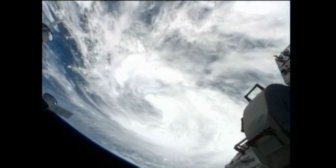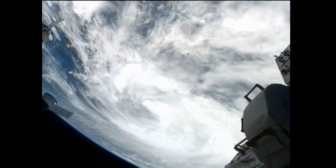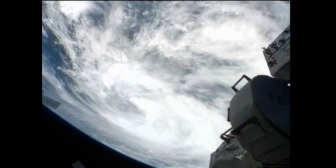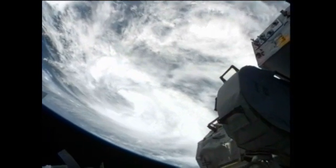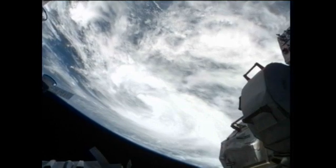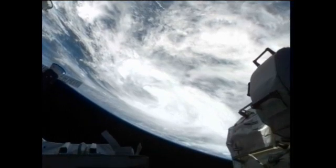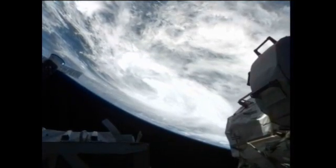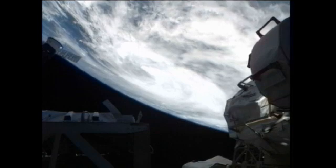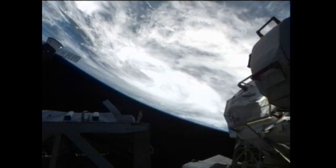Astronauts onboard the station have gotten quite a few passes of Tropical Storm Isaac over the past couple of days as it's strengthened and moved into the Gulf. Isaac is expected to make landfall late Tuesday or early Wednesday this week, eventually strengthening into a hurricane expected to impact the eastern Louisiana, Mississippi, or Alabama area, currently trending on a northwesterly track. This video was taken earlier over the weekend, and we'll be looking forward to some more passes a little bit later this afternoon and also tomorrow as the storm continues to strengthen and form into a more recognizable hurricane shape.